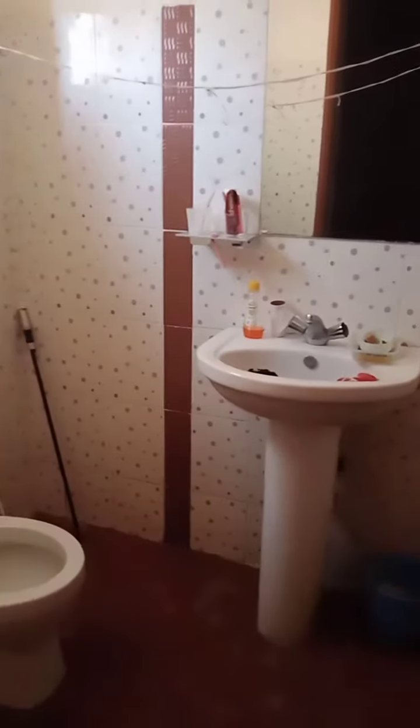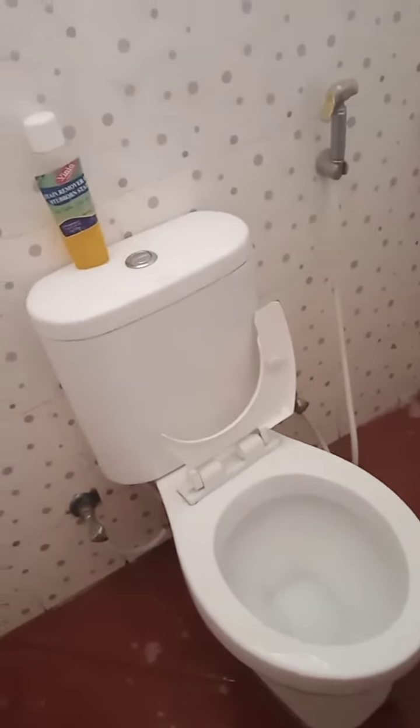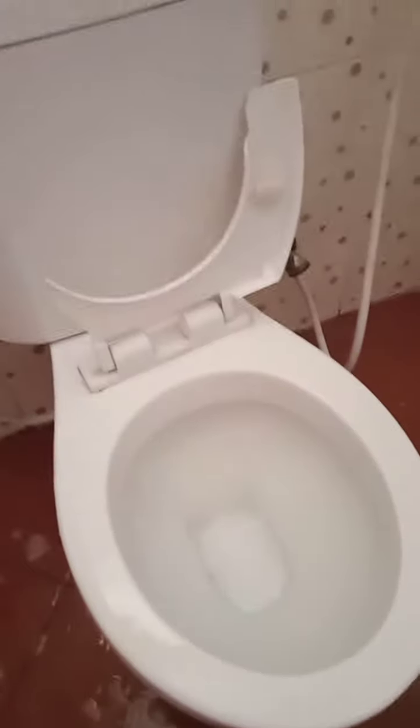I don't mind showers. Hey, this is my toilet. There are some people who have this toilet here. They are clean. This is my toilet.